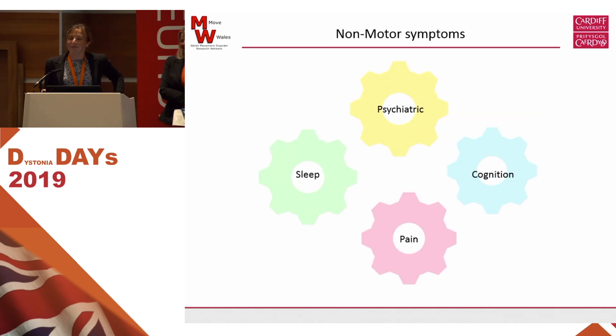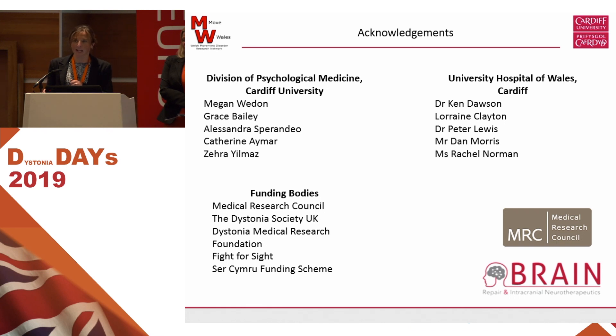So I'm coming to the end. Just to say that these are the four areas we're really focusing on — psychiatric symptoms, cognition, sleep, and pain — really to try and get a better understanding of what dystonia and the different types of dystonia look like for people. These are all the people that I work with, and I have to thank them. Thank you very much for your time.